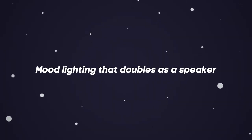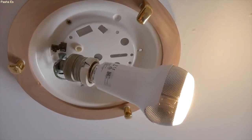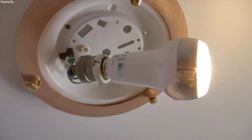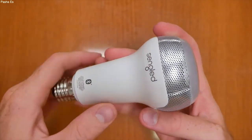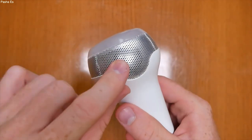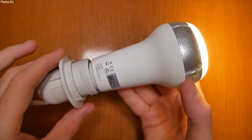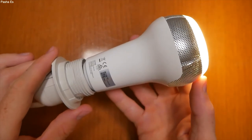Mood lighting that doubles up as a speaker. You know it's party time when the lights are dimmed and the music starts to play. But what if you could do both at the very same time with the very same device? Enter the Pulse Solo, the world's first dual JBL speakers built into a light bulb that makes any light fitting an instant stereo sound system.